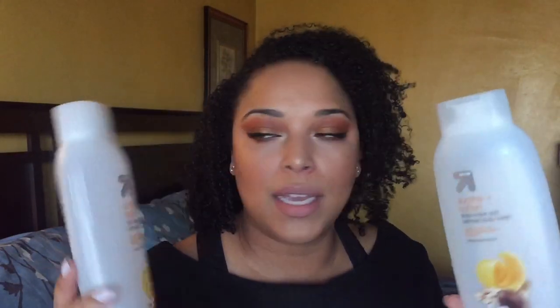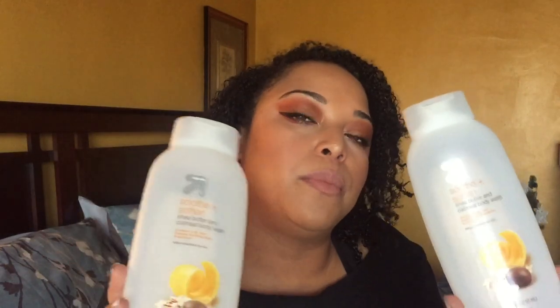My sons use these too. This is the Up & Up brand Soothe and Soften shea butter and oatmeal body wash. I love this — I have two of these and I would repurchase. The next item is the Extra Body Conditioner from VL5. These are amazing for detangling.